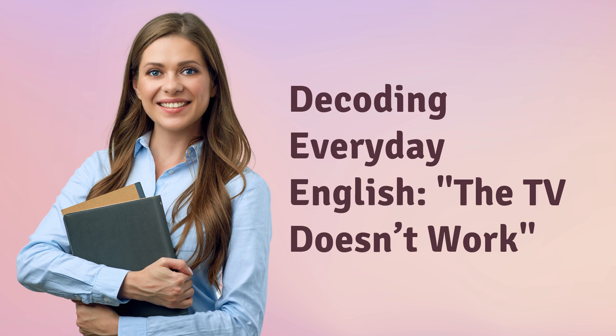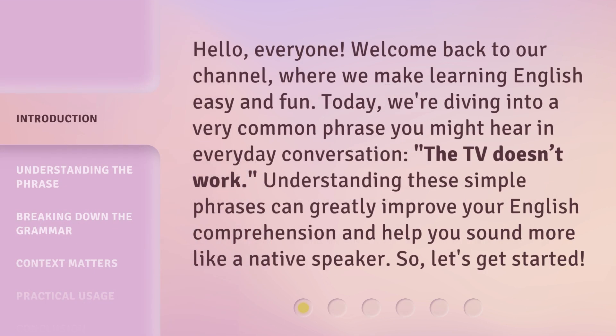Decoding Everyday English. The TV Doesn't Work. Hello, everyone. Welcome back to our channel, where we make learning English easy and fun. Today, we're diving into a very common phrase you might hear in everyday conversation: 'The TV doesn't work.' Understanding these simple phrases can greatly improve your English comprehension and help you sound more like a native speaker. So, let's get started.